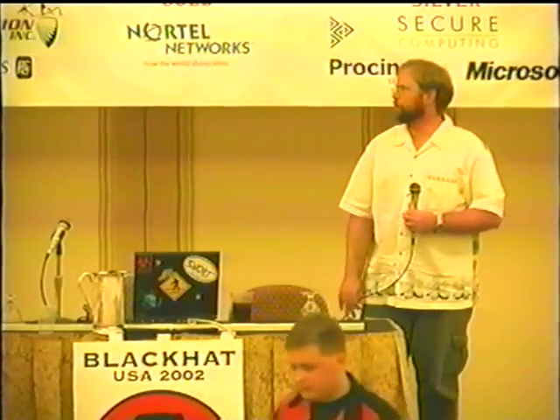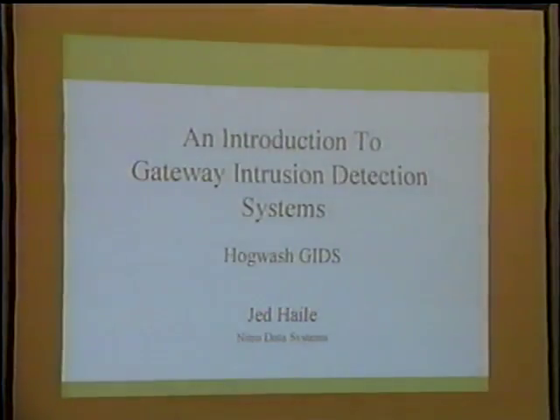I'm Jed Hale from Nitro Data Systems. My normal full-time job is building data management solutions for large-scale security information databases. In other words, if you're generating lots of security data from firewalls and intrusion detection systems, I specialize in helping you capture, keep, and analyze all that data. But what I'm here to talk about today is gateway intrusion detection systems.